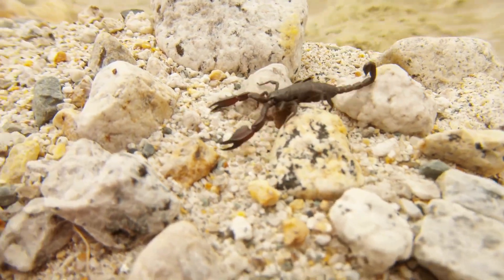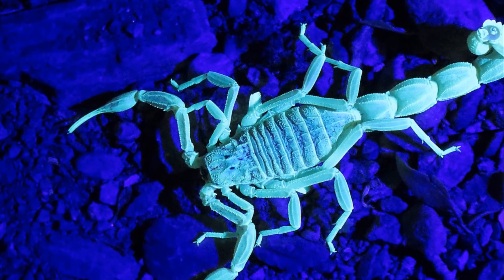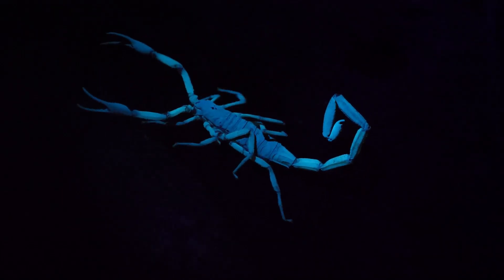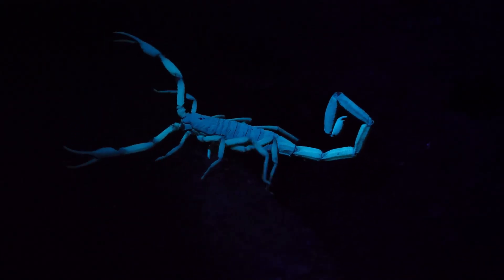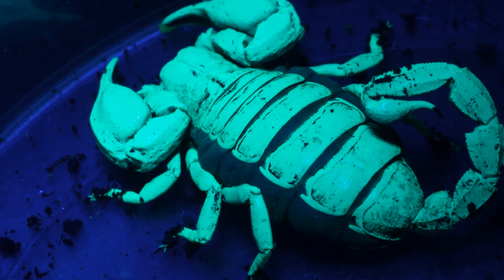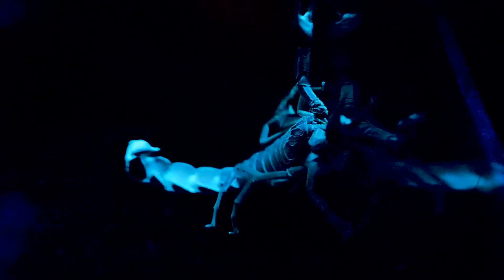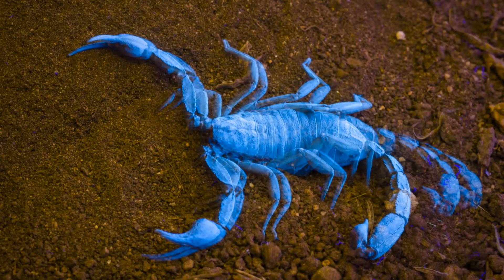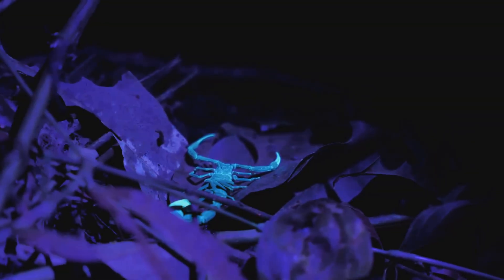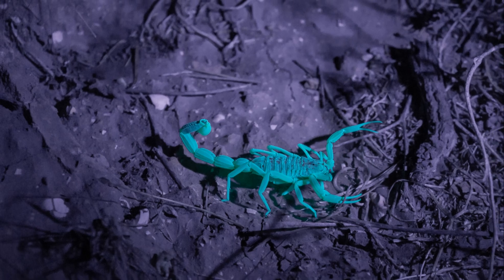Scorpions are well-equipped to survive in harsh environments. Have you ever heard of scorpions glowing in the dark? It sounds like something out of a science fiction movie, but it's true. When exposed to ultraviolet light, scorpions emit a bright blue-green glow. This phenomenon is called fluorescence. Scientists believe that the scorpion's exoskeleton, or outer shell, contains special chemicals that react to ultraviolet light. These chemicals absorb the ultraviolet light and then re-emit it as visible light, causing the scorpion to glow.